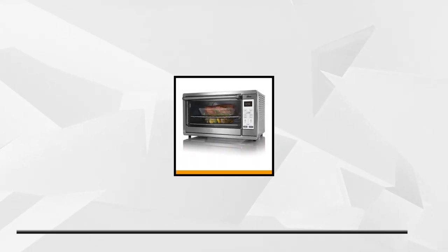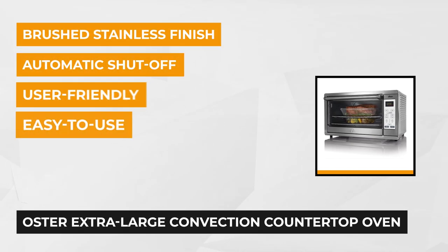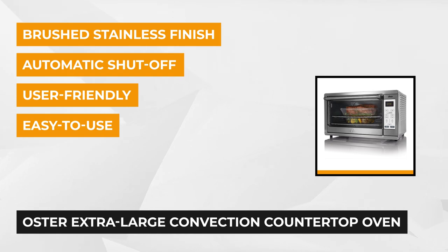Next in line is the Oster Extra Large Convection Countertop Oven. It's an exceptionally made and substantial kitchen tool for large families. You can freely utilize its convection system that extends heat evenly and consistently around the cooking area, allowing you to cook faster and brown any food perfectly.